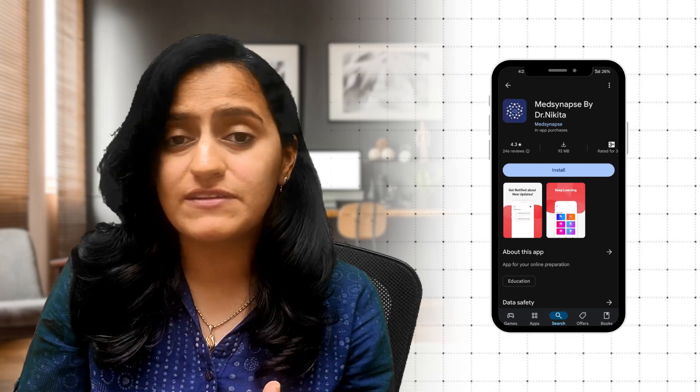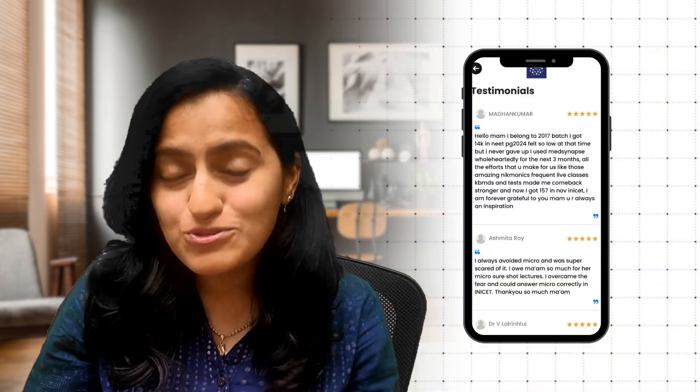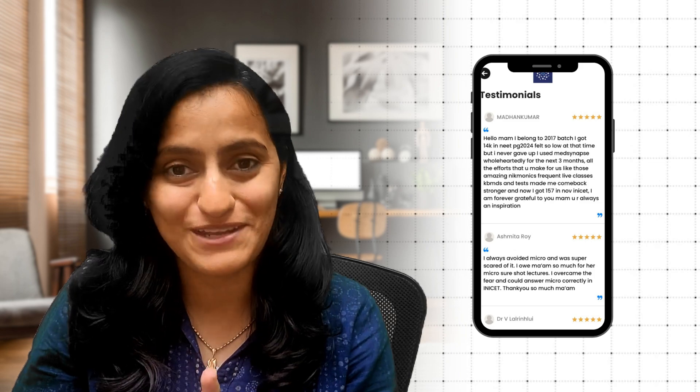How exactly I help you with the preparation is: first, I cater to radiology on the Prep Ladder app, and the rest of the 18 subjects I cater to on my own app, that is MedSynapse app by Dr. Nikita, which is available on both Android and iOS. Is MedSynapse app essential? The answer is an absolute yes — not because it is my app and I'm promoting it, but because I can vouch that it's definitely going to be a score booster and a game changer resource in your preparation.